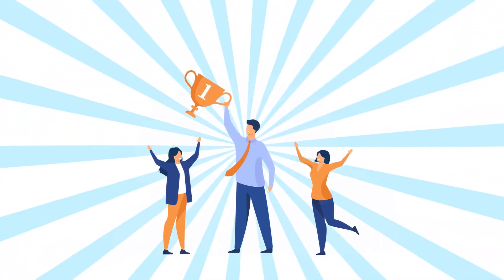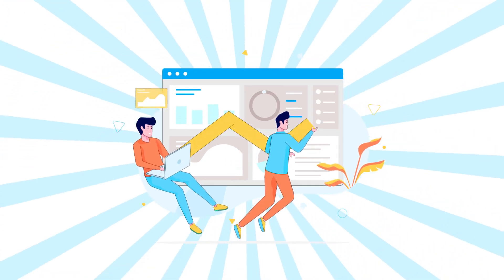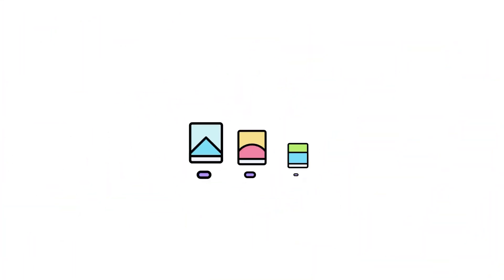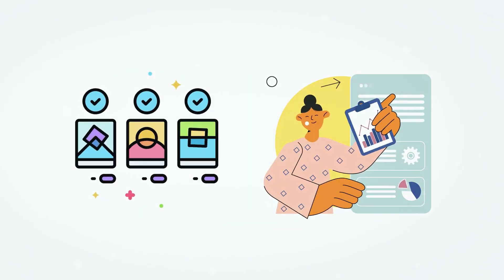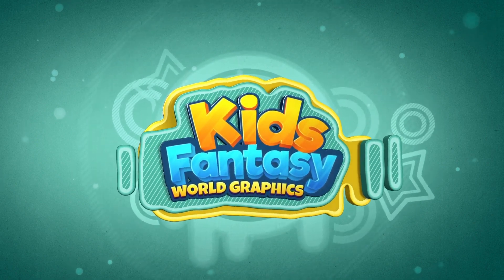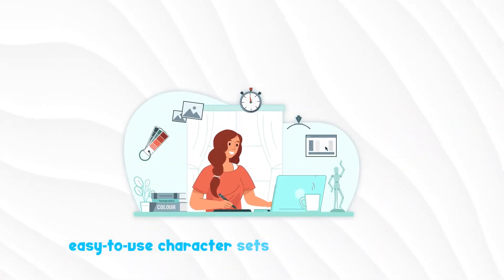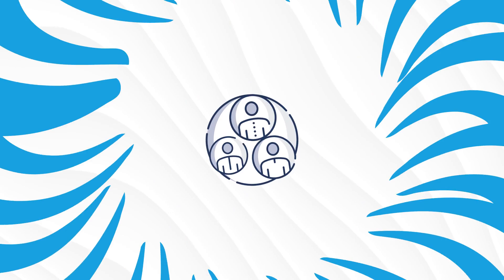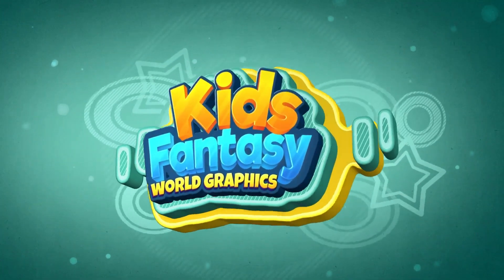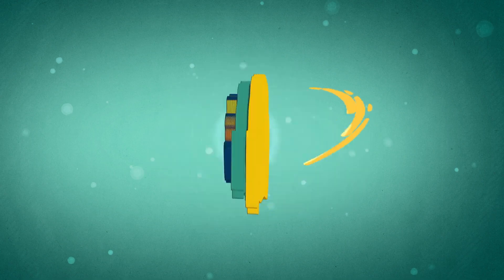Have you ever imagined making a fortune while creating magical storybooks for kids? Picture yourself tapping into a booming industry with Kids Fantasy World Bundle. Unlock a treasure trove of assets with unrestricted PLR rights, Kids Fantasy World graphics package and more. Attention marketers, educators and entrepreneurs — welcome to Kids Fantasy World Assets Package, your ultimate gateway to an incredibly profitable children's content market.